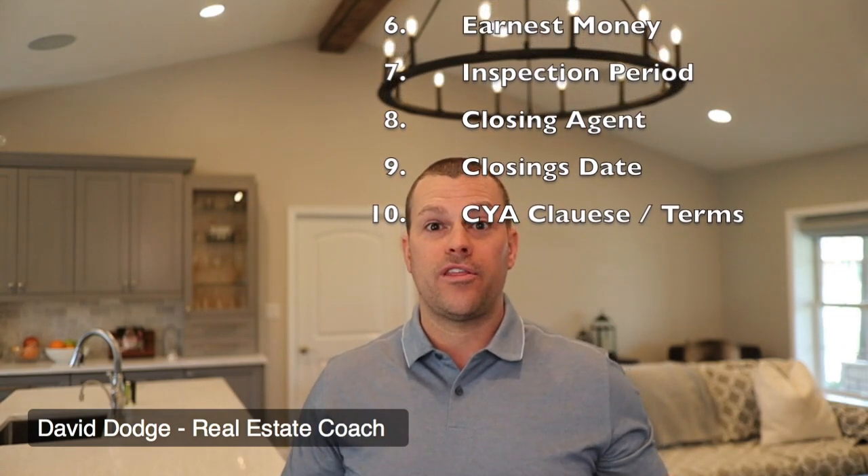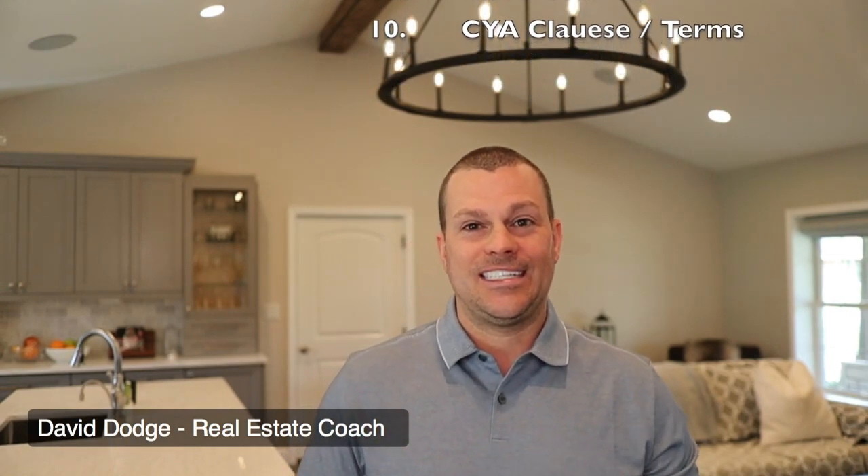There may be some additional terms and conditions that you work out with the seller directly. Then you sign it, date it, and send it to the seller or take it with you and have the seller sign it. Once the contract is signed, take it to a title company or a closing attorney, give them the contract and your earnest money, and you will have the property under contract.